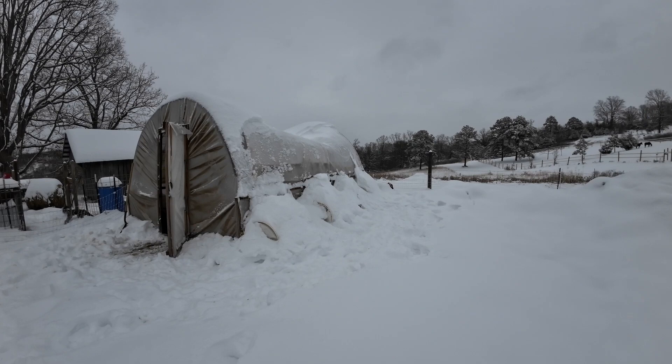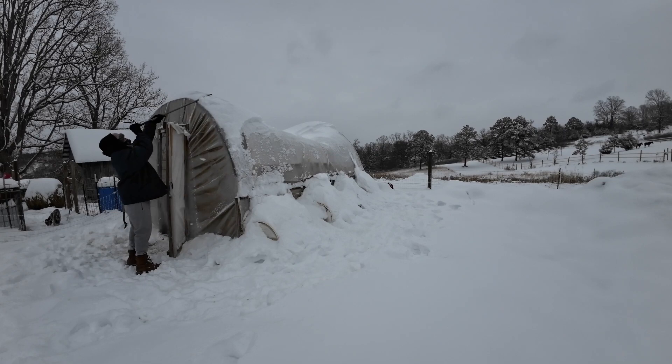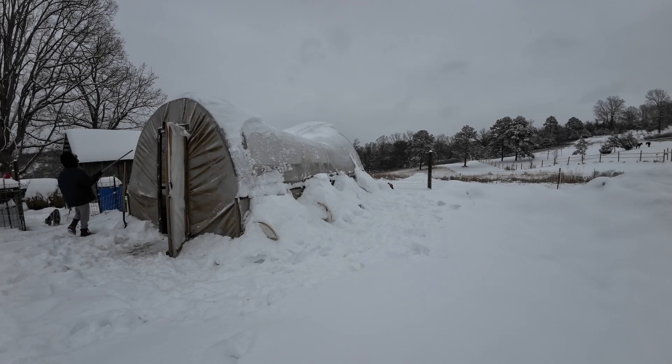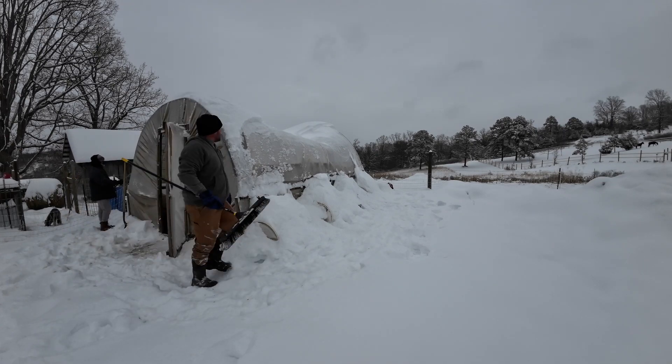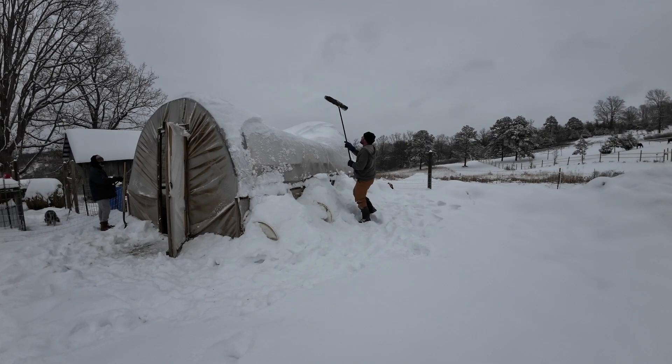I thought with East Tennessee weather I wouldn't have to worry about eight inches of snow. The last time I remember getting any snow to these amounts was back in like 1995, and prior to that it was 1993 — and that was just a crazy blizzard, we actually got like three feet of snow. So you can imagine how many years I thought I'd never really have to worry about this, but as you can see, it still happens.